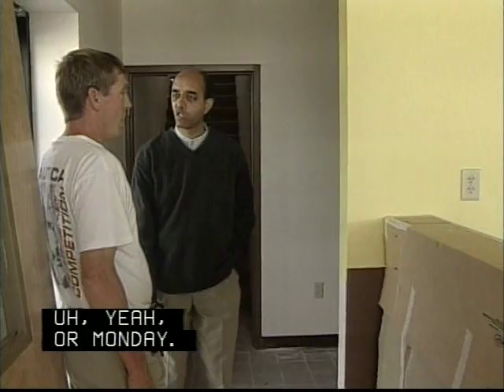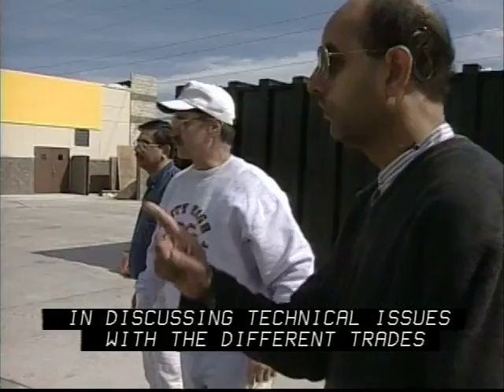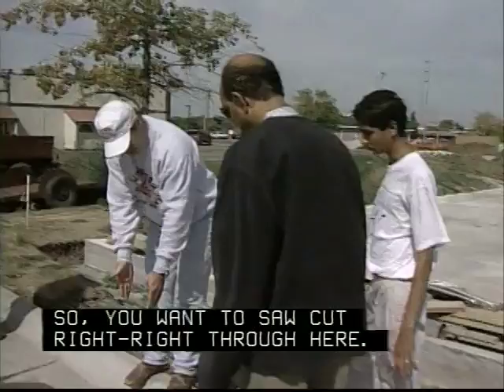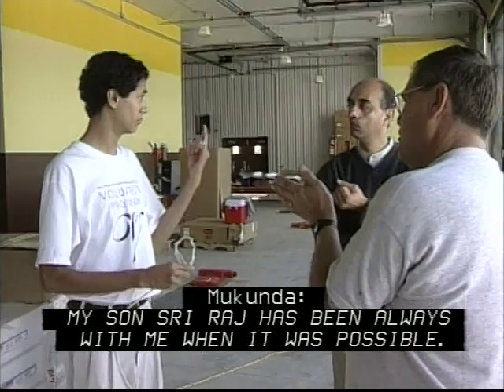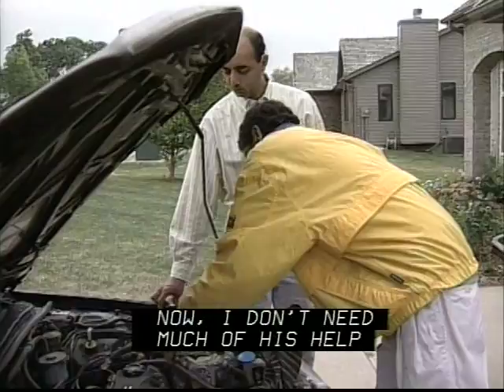There are many things to be accomplished. I have no problem discussing technical issues with different trades because I understand the project very thoroughly. My son Sreira has been always with me whenever possible. Before I got this implant, he always went with me to help me understand — he would help me with signing and all that. Now I don't need much of his help in interpreting, but he helps me with various things like business and other things.